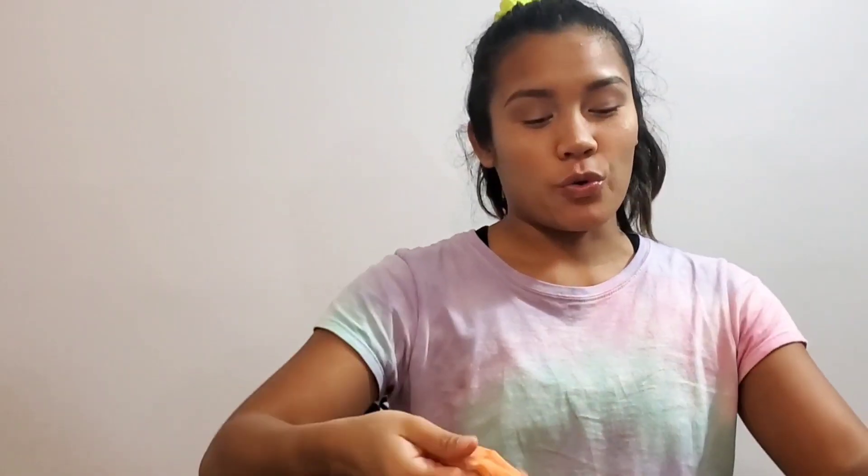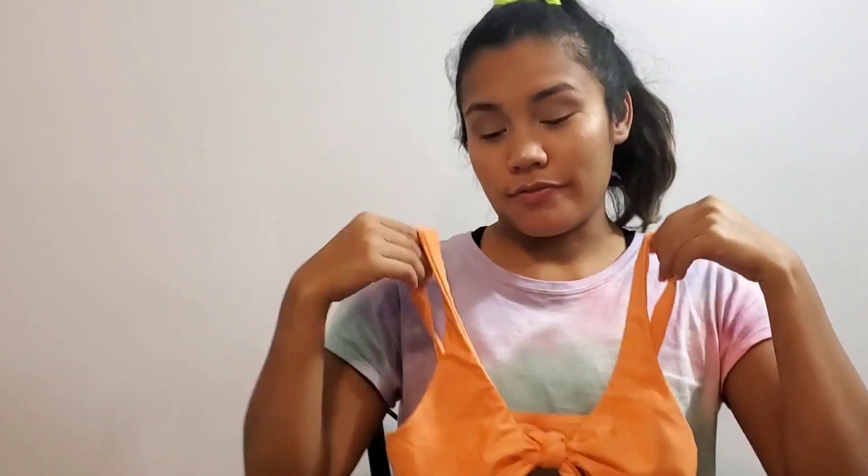Here we have an orange one that ties at the front — very different from the pink one I just showed because it's not strapless, not ribbed, beautiful pastel orange color. The bottoms are not high-waisted but they are cheeky.